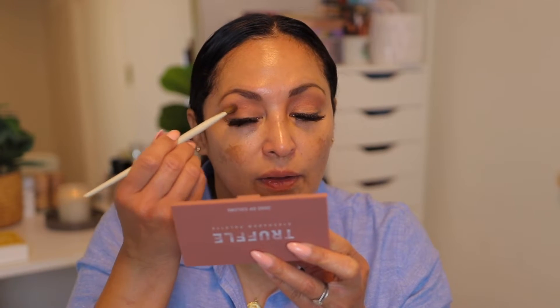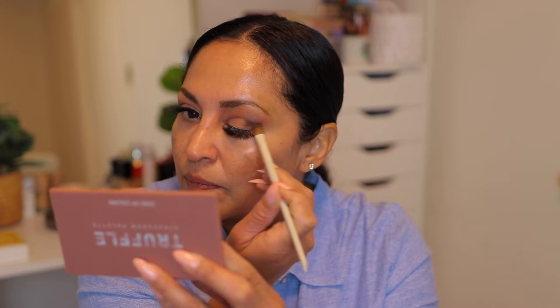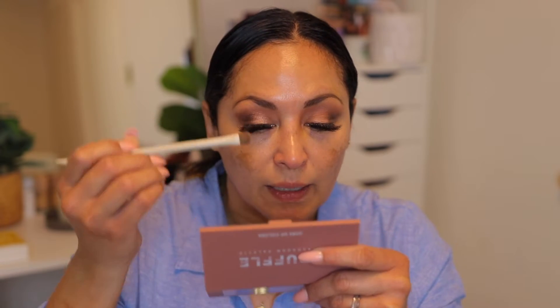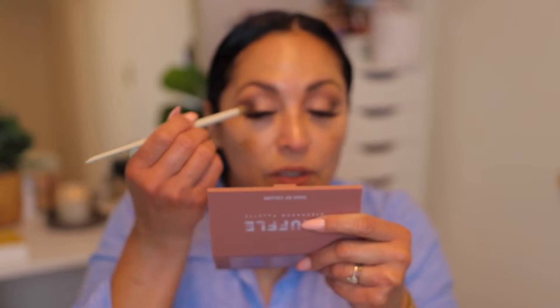Now we're going to deepen up that area, so I'm going to go in with Gravity. I'm just going to take my brush and kind of run it on the outer corner — I just want to deepen that corner there. There are eight shades in the palette: six mattes and two shimmer shades. That color was like a chocolate brown — it deepened up my outer corner beautifully and blended in with the other shades beautifully. Now I'm going to go into the shade called Dazzle, which of course is a shimmer shade. I'm just going to press that on my eyelid. Dazzle is really beautiful — a very beautiful shimmer shade. It doesn't have any glitter in it, but it is pigmented.